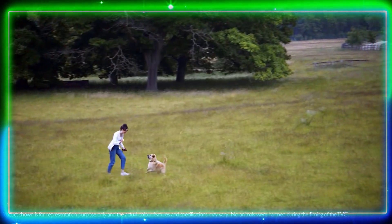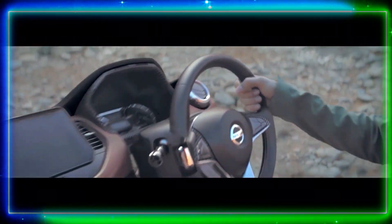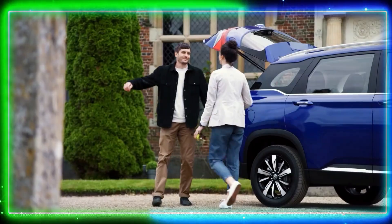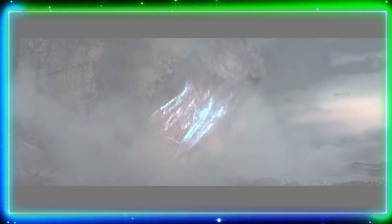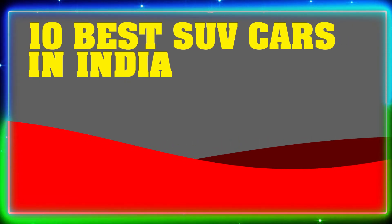Good evening everyone and welcome back to our channel. Today we have an exciting topic to discuss: the top 10 SUV cars in India. If you're a car enthusiast or a fan of racing, this video is for you. We'll be showcasing the best SUVs from various companies in India, so without further ado, let's dive right into it.